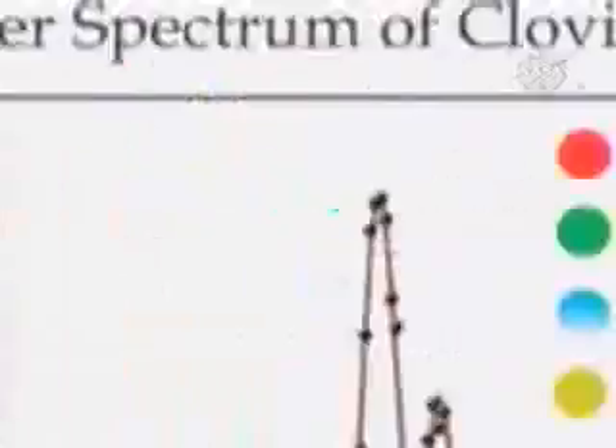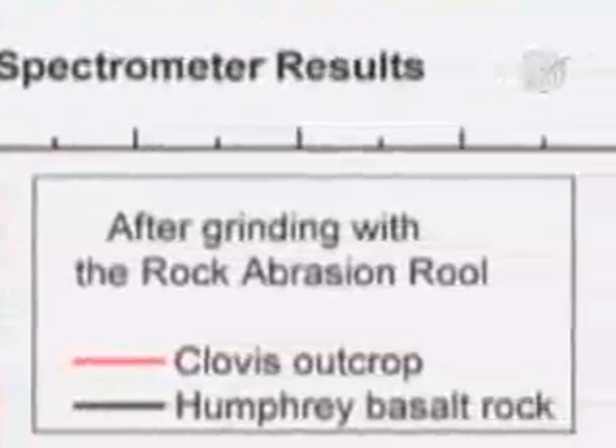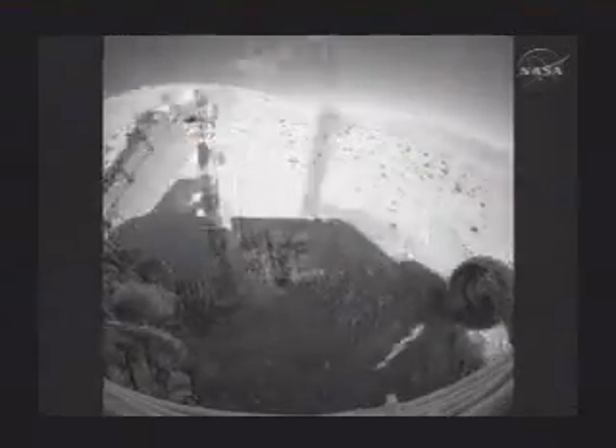Farther up, a rock named Clovis. First, a brush, then a deep RAT hole of some 9 millimeters, then study by the Mössbauer and APXS. Result: clear evidence of goethite. These targets are really a turning point in Clovis just because of the goethite. You cannot have goethite without having lots of alteration somewhere. The science might have been golden, but the engineering was having problems.